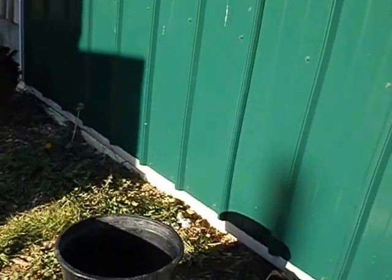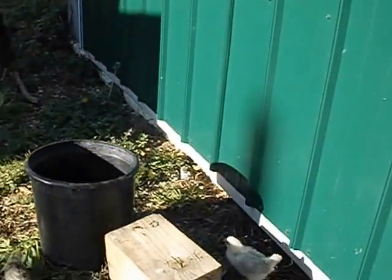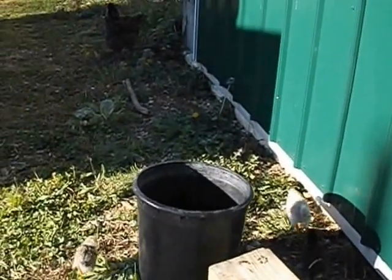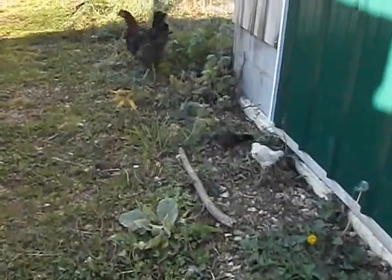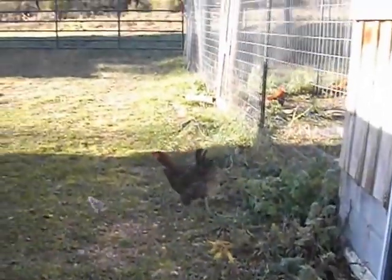Baby chicks raised in a brooder — first week they say keep them at 95 degrees, second week 90, then 85. So if these chicks had been raised that way, they would be hanging out 24 hours a day at 85 degrees. Obviously, they are not.